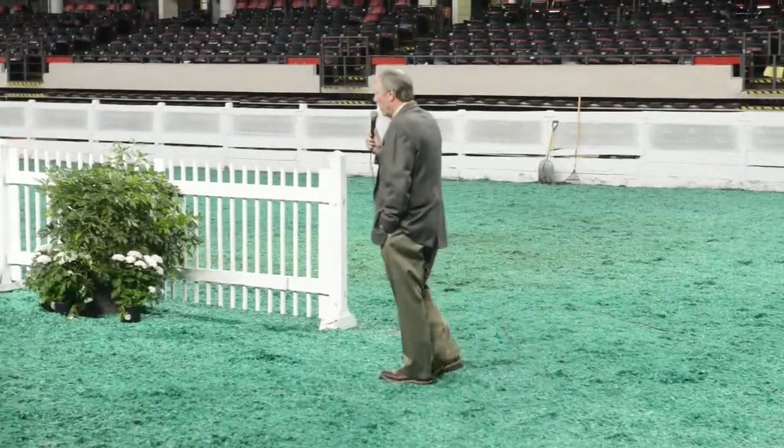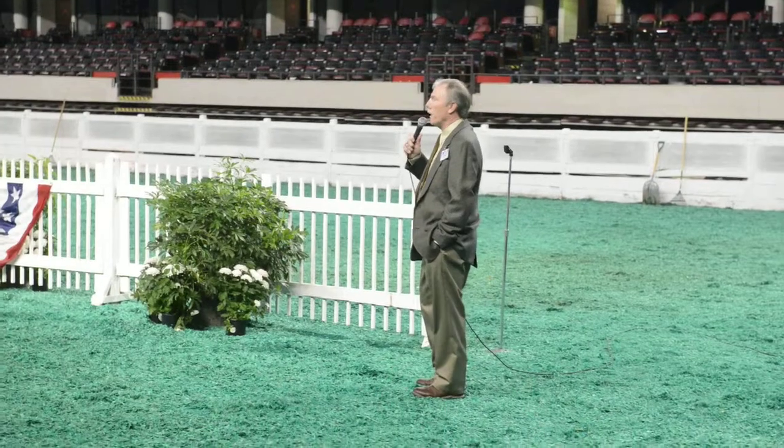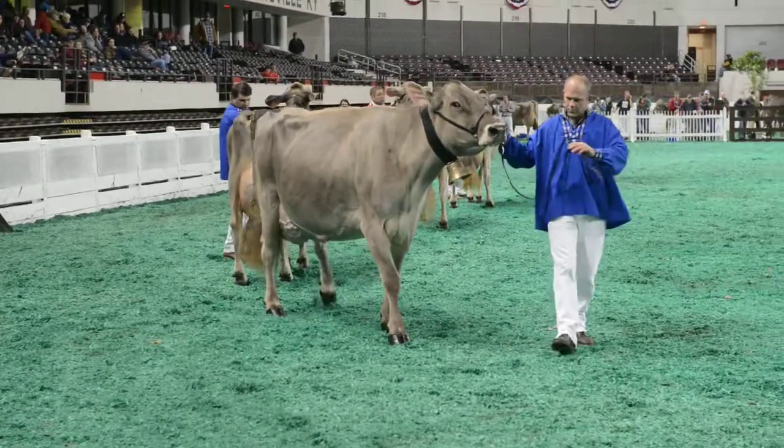A nice group of senior cows out here, a nice dry cow, one of the dry cow classes. I've got through the pair of five-year-olds and a pair of aged cows out here in the center of the ring.